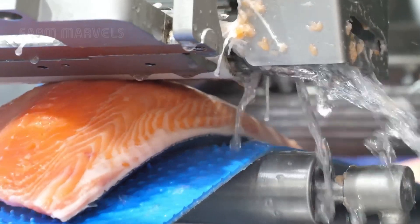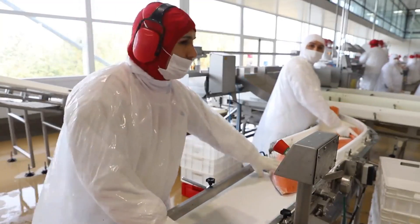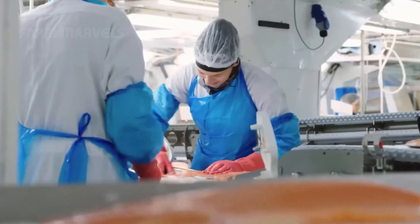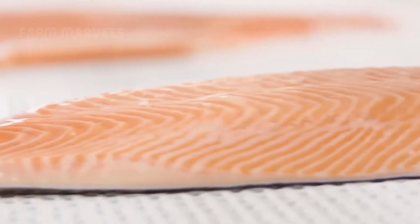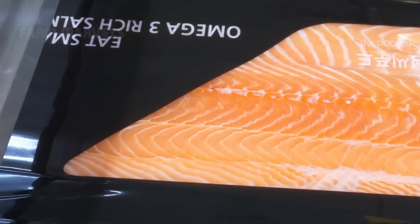Rapid freezing technology preserves their freshness, ensuring they reach consumers in perfect condition. A surprising fact is that Norwegian salmon can be delivered to sushi restaurants in Japan within just 48 hours of harvesting.